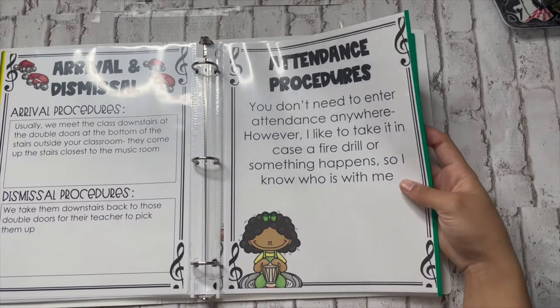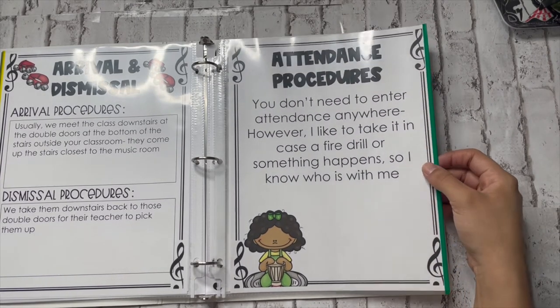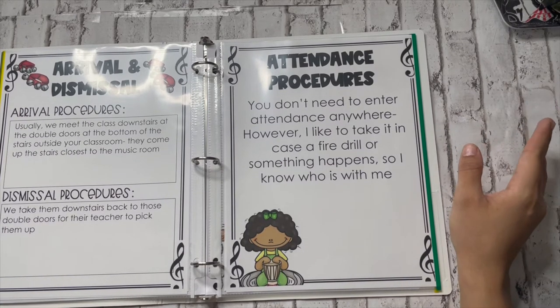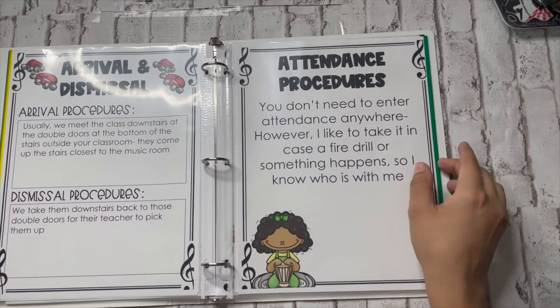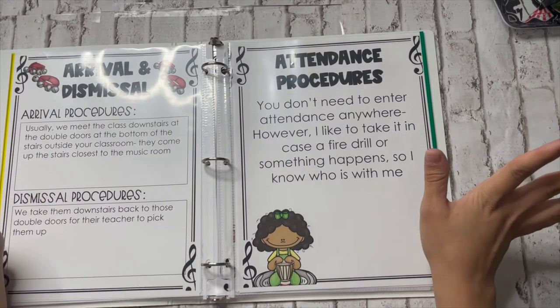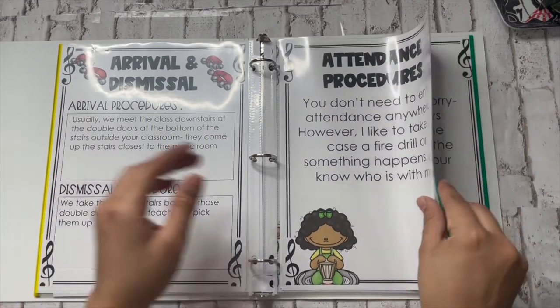Then I have attendance procedures. For me, you don't need to enter attendance anywhere digitally, but I like to take it in case a fire drill happens so I know who is with me. At my school, they always announce fire drills by email about ten minutes prior, and of course I'm always teaching during that time, so I'm never aware when one happens. The roster is especially important so the sub knows who was with them at what time and doesn't have to worry about having lost a kid — because a sub doesn't need that sort of drama in their life.